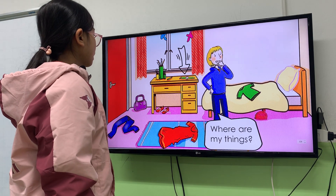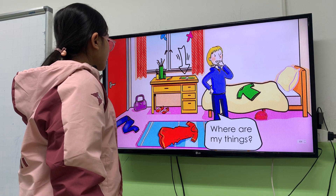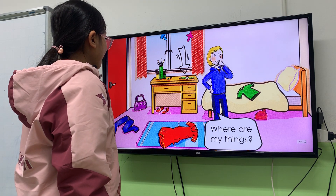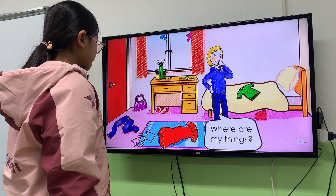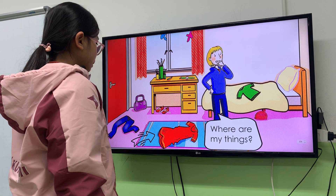Next, where is the watch? The watch is between the rug. No, no. It's not between. Where is the watch again? The dress is on the desk. On the desk. And where is the dress? The dress is on the rug. On the rug.